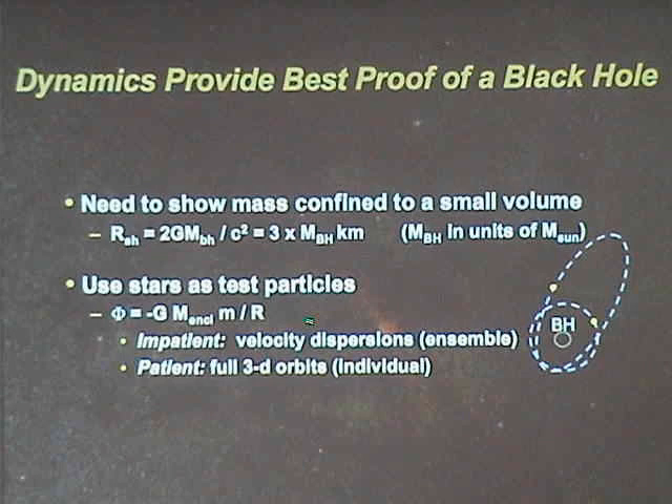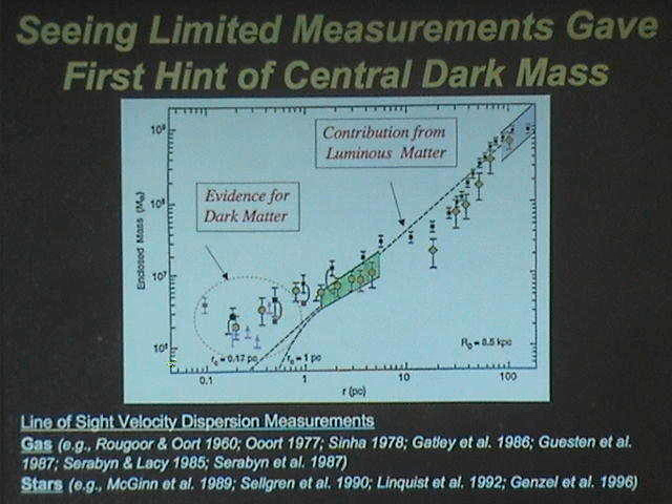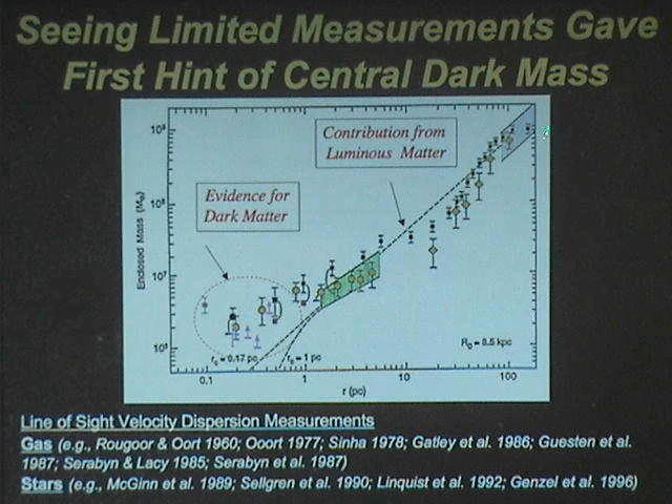If you have patience — or if you have tenure — you can do these experiments that might take an insanely long time. The seeing-limited measurements of the gas gave the first hint of a central dark mass concentration. Here we have enclosed mass as a function of radius, with velocity dispersion measurements taken from line-of-sight measurements, going from the hydrogen disk all the way into the circumnuclear disk. The really exciting measurements were made in the late 80s, which suggested there was a concentration of dark mass. The dotted line represents how much mass is locked up in the stars assuming a constant mass-to-light ratio, and this was the first time the velocity dispersion was above that inferred from the stellar population.